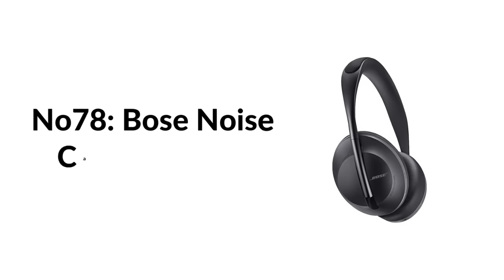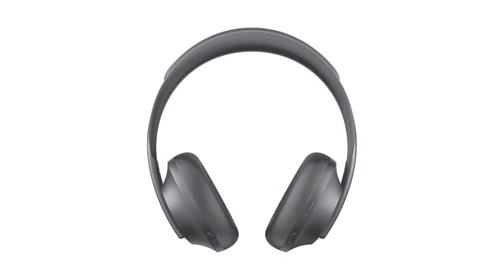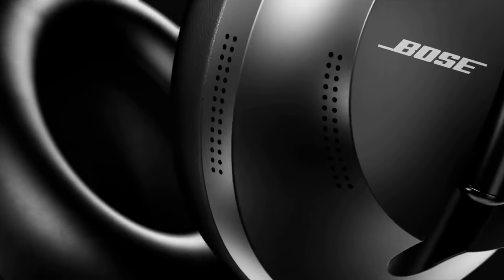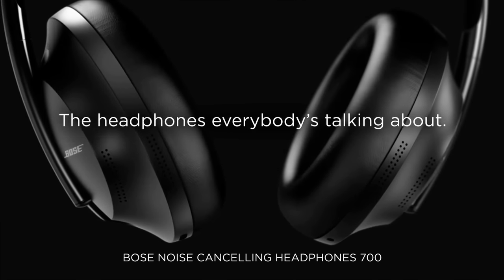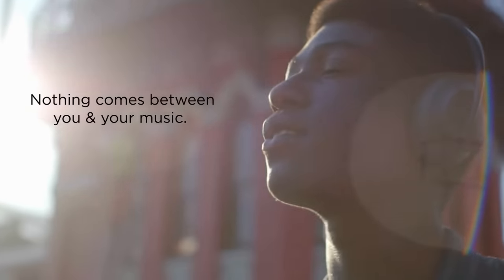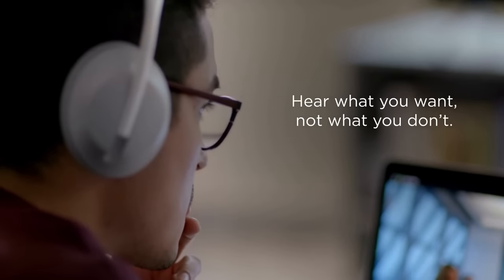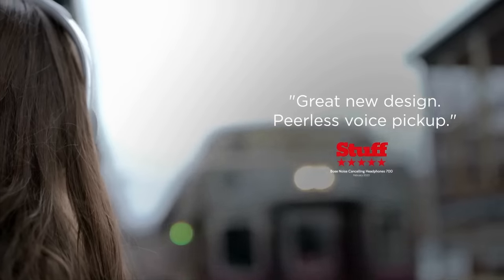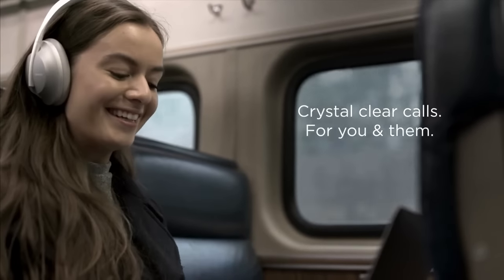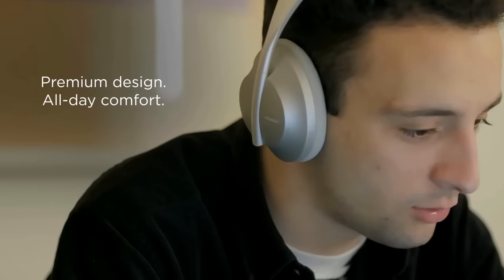Number seventy-eight: Bose Noise Cancelling 700. Special digital signal processing (DSP) and an advanced microphone array allow these headphones to limit background noise and focus on your voice alone, making them excellent for call quality. The special mics and DSP pair with Bose's incredibly effective noise cancelling tech. Great comfort, long battery life, and excellent sound quality make the Bose 700 the top pick if you place a lot of phone calls and Zoom meetings.